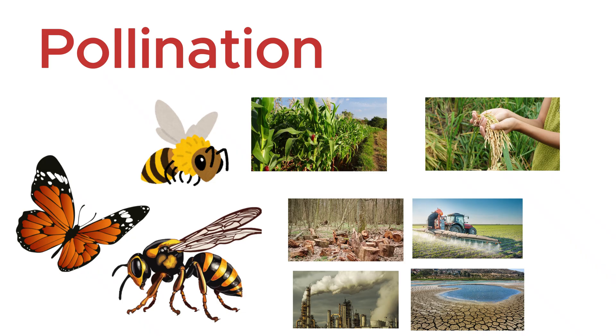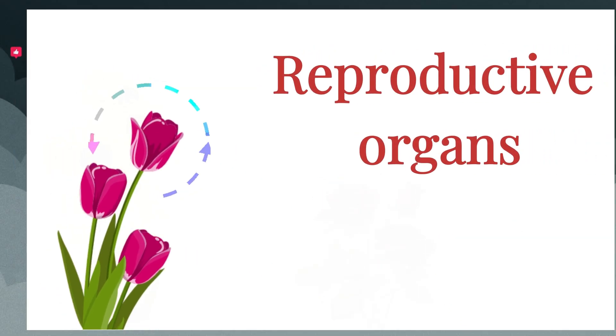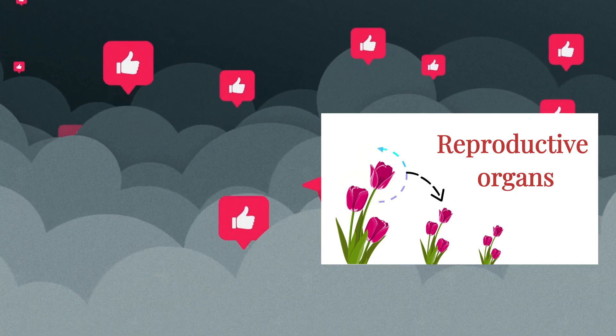So, that's it for today's episode on pollination. I hope you discovered something new and fascinating about the hidden life of flowers. Don't forget to subscribe for more videos like this. Thanks for watching, and I'll see you in the next one.